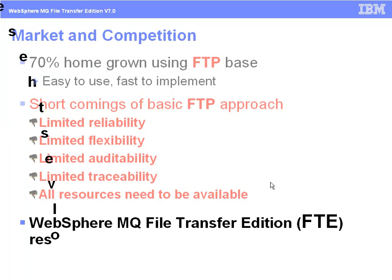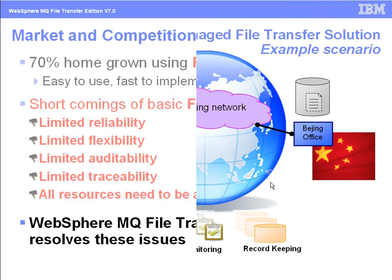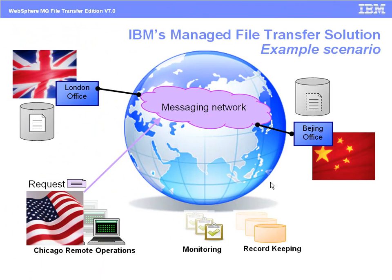IBM's managed file transfer solution addresses these shortcomings. Let's look at a simple scenario where File Transfer Edition can be used. Tom, located in Chicago, uses FTE to transfer files between FTE servers located in London and Beijing. He initiates the request from his Chicago office using the FTE GUI interface.